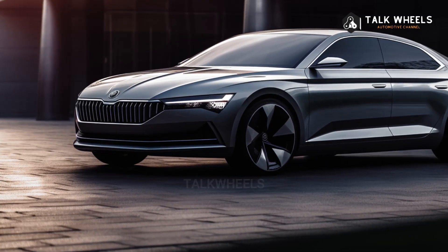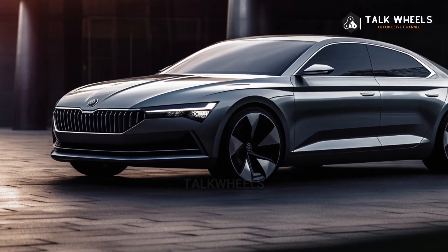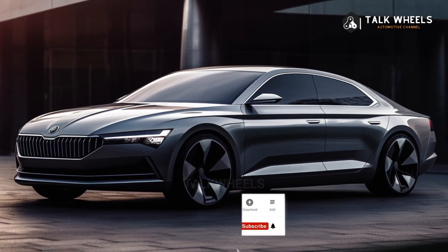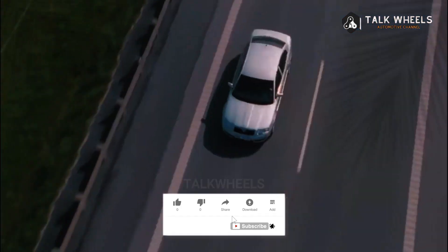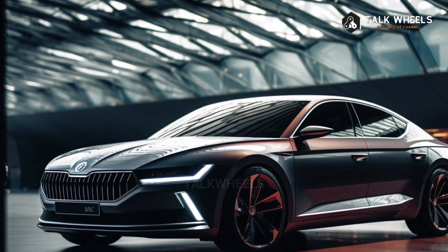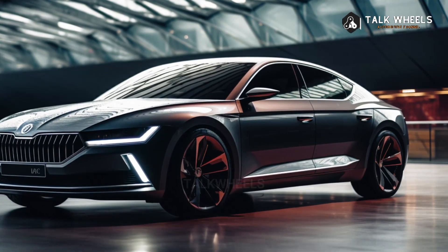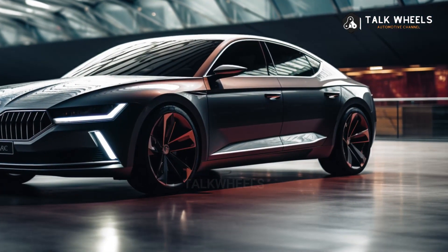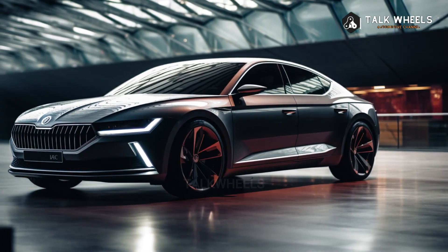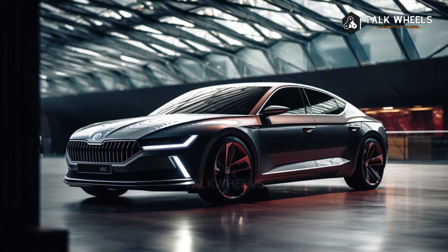Some of the engines that will power the new Skoda Superb include gasoline, diesel, mild hybrid, and plug-in hybrid options. Power levels range between 150 PS and 265 PS, and all new Skoda Superbs come with a DSG automatic transmission. The base model has a 1.5-litre TSI gasoline engine with 150 PS, mild hybrid technology, and a 7-speed DSG. A 2.0-litre TSI with 204 hp and a 2.0-litre TSI 4x4 with 265 hp are also available.